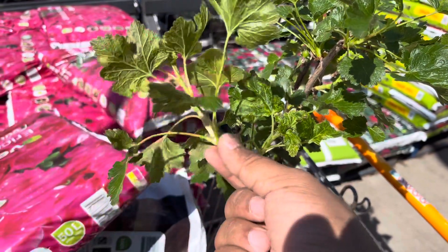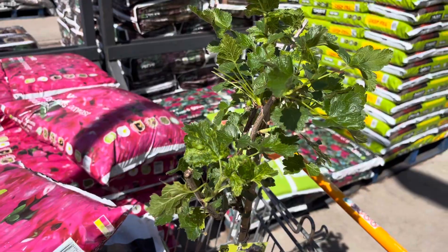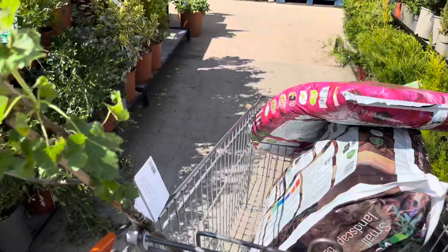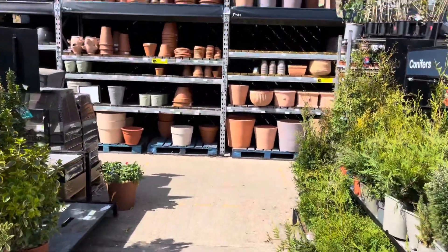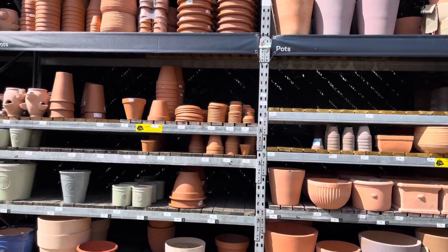Unfortunately, I happened to break a piece off the new plant I just bought, which was a bit disheartening, but it couldn't be helped. I was pushing the trolley around and filming at the same time, so it's kind of hard to do both things at once.